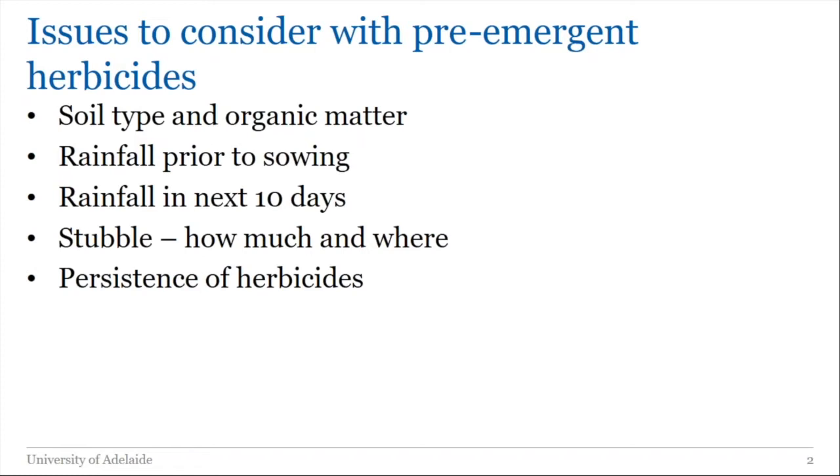We need to worry about stubble — how much is there and where it is: is it standing or on the ground? One of the things that really influences our thinking about pre-emergent herbicides, particularly for ryegrass control in cereals where we don't have any post-emergent options, is the persistence of the herbicides we've got, and we've got to try and match that to the growing season.